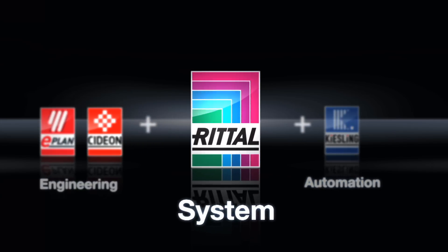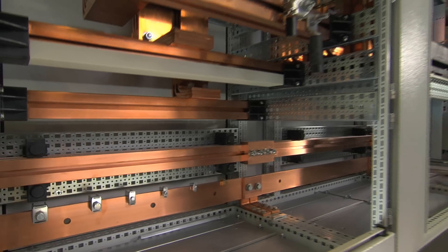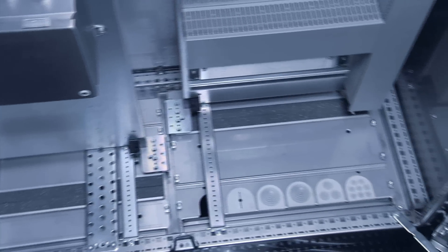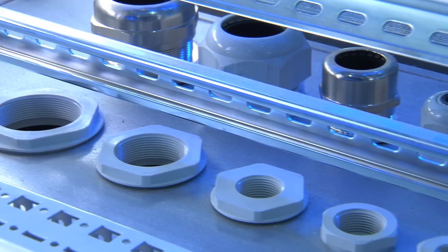Stage 2: Implementation with enclosures, busbars, climate control, interior installation, and accessories.